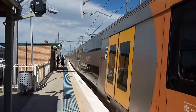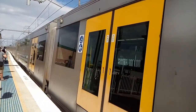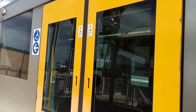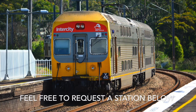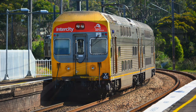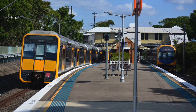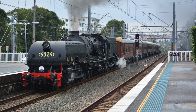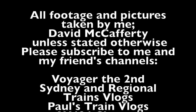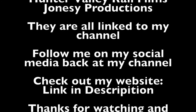Anyway guys, thank you for watching this video. Please like and subscribe. Also subscribe to my friends' channels. Find me on all the social media, have a look at my website — all links in the description below. Thank you for watching and goodbye. See you next time.